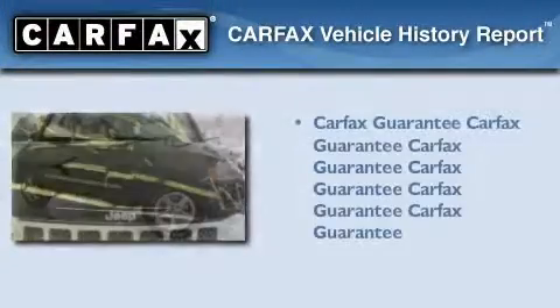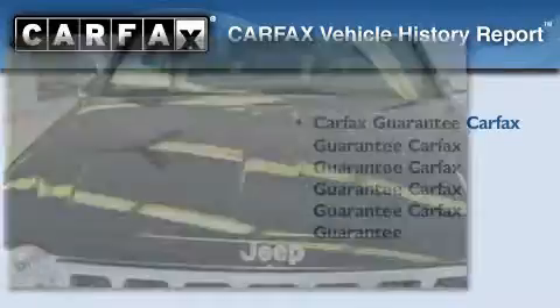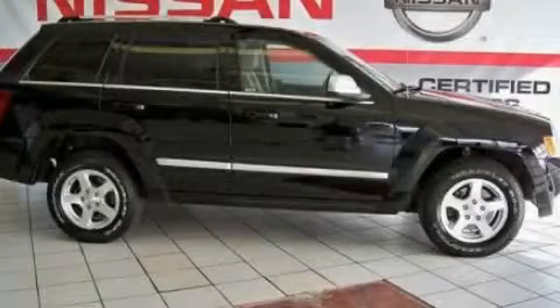Not to mention that this Jeep qualifies for the Carpac's buyback guarantee. This vehicle is sure to sell fast — call and arrange your test drive today.